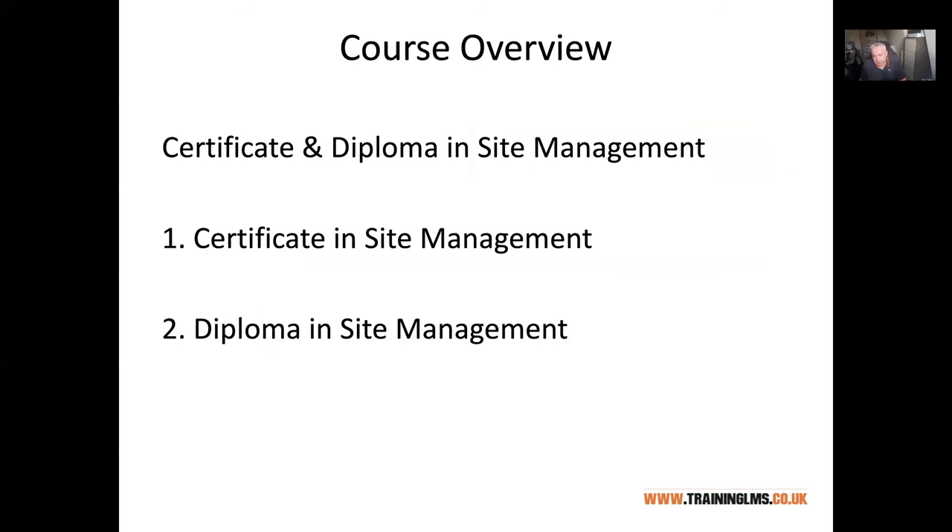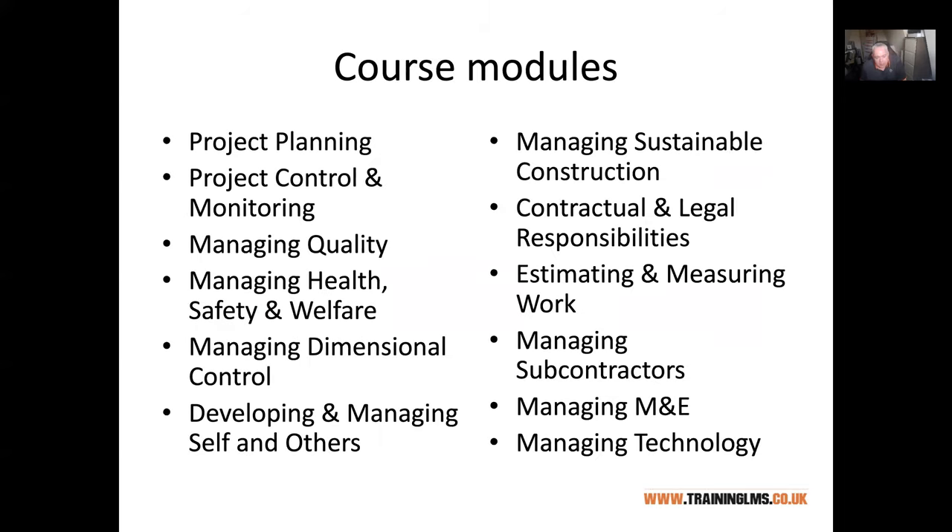The course is the Certificate and Diploma in Site Management. There are currently 12 units or modules and you'll be starting one for the first time. There's a good range of topics from planning a project to managing quality. If you've done the CSCS, you may be exempt from the managing health, safety and welfare unit. We also get into the commercial side — contractual and legal responsibilities, estimating and measuring work, and managing technology, which is the bricks and mortar of buildings.